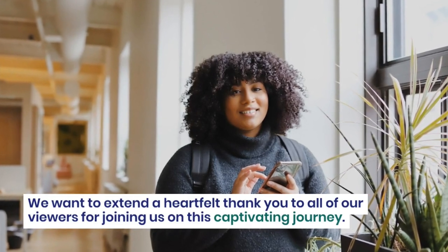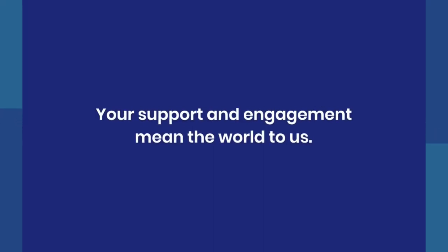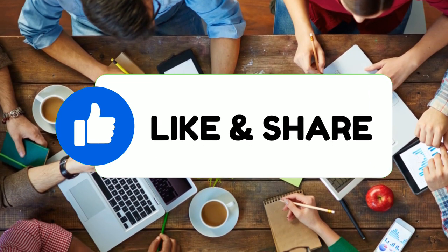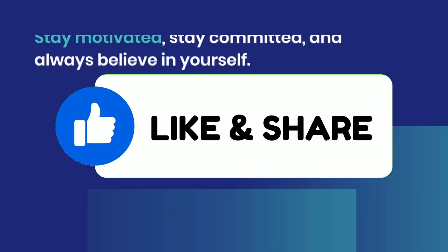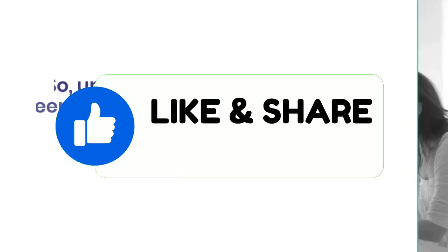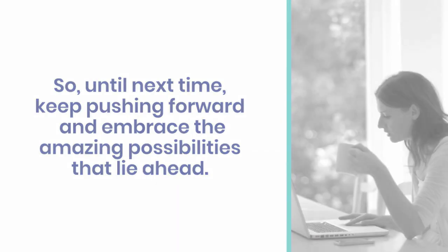We want to extend a heartfelt thank you to all of our viewers for joining us on this captivating journey. Your support and engagement mean the world to us. Remember to subscribe to our channel for more inspiring content like this. Stay motivated, stay committed, and always believe in yourself. Until next time, keep pushing forward and embrace the amazing possibilities that lie ahead.